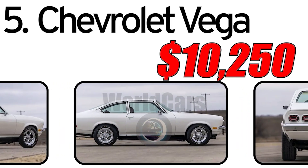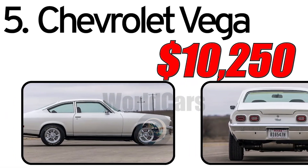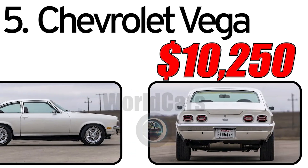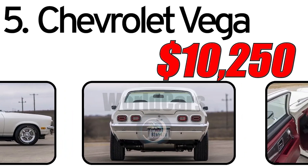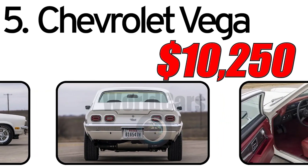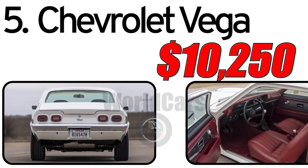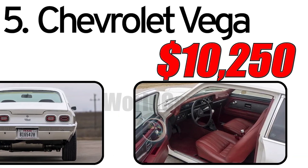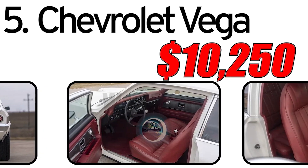This car had three main advantages. First, fuel efficiency: the Chevrolet Vega was designed with fuel efficiency in mind, a crucial feature during a period marked by oil shortages and rising fuel costs. Second, compact design: its compact size made it suitable for urban driving and appealed to consumers looking for smaller, more maneuverable cars. Third, innovative engineering: the Vega featured some innovative engineering, including the use of a lightweight aluminum engine block.